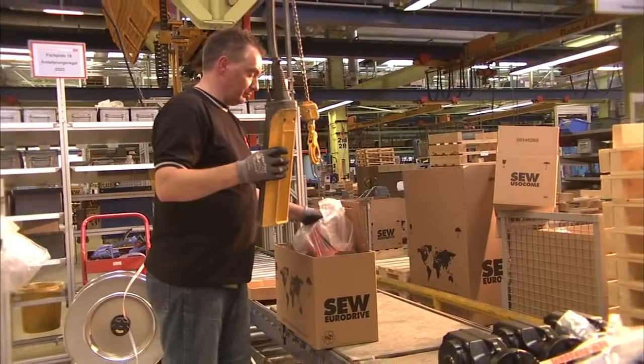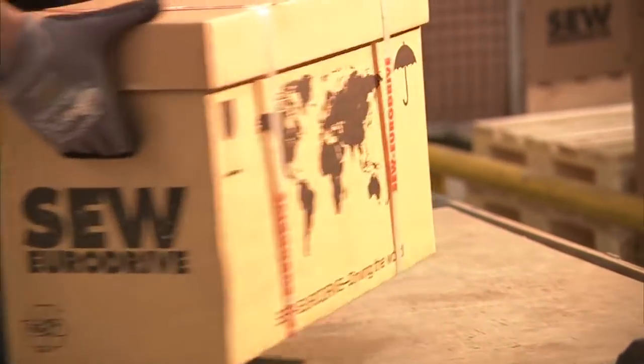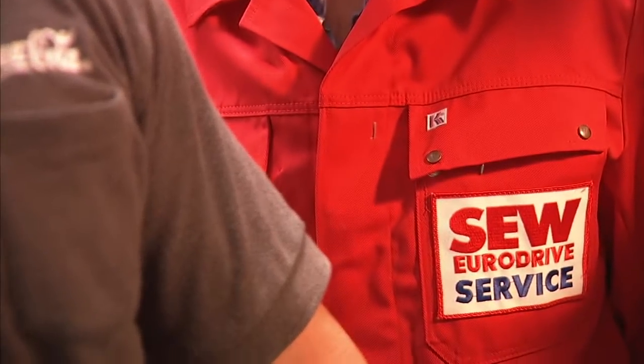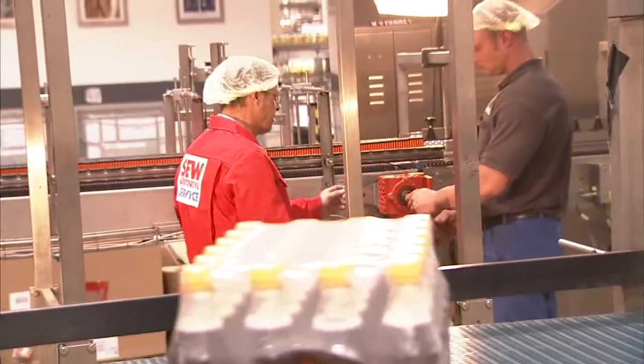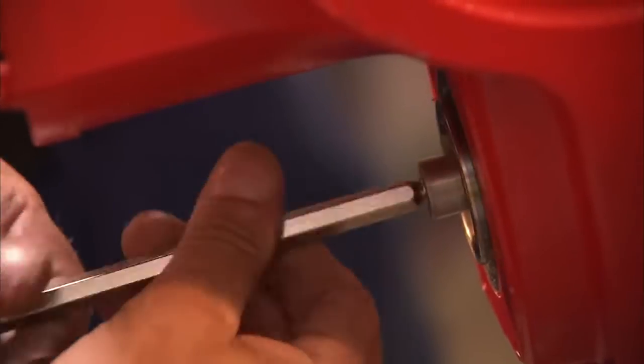SEW delivers movigear drives to customers only a few weeks after ordering. In the summer of 2009, Coca-Cola asked SEW Vienna to modernize an existing PET filling line, with the goal of using efficient energy saving drive technology components.